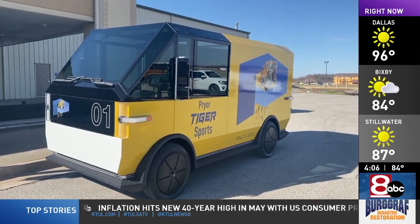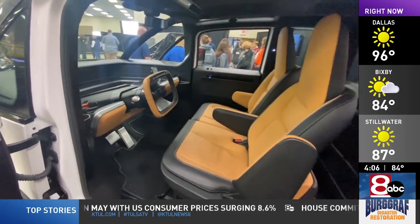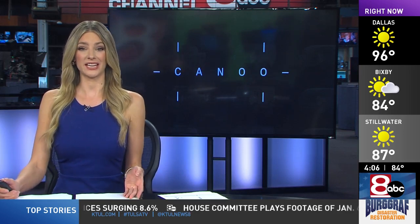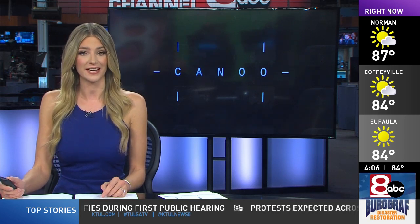They hope to begin production later this year or in early 2023. Tyler Butler, News Channel 8. The company's financial state has recently been called into question. Canoo says it is still committed to Pryor, but inflation-related construction costs are interfering with the plans. The company has a call with investors next month to discuss where it stands financially.